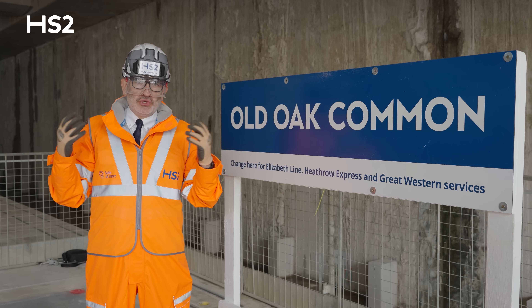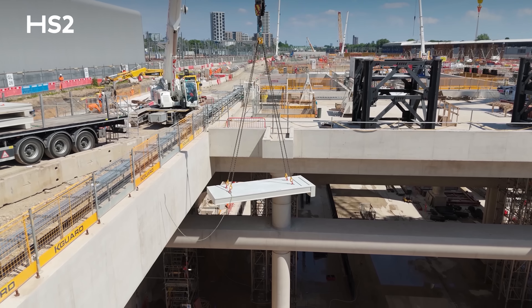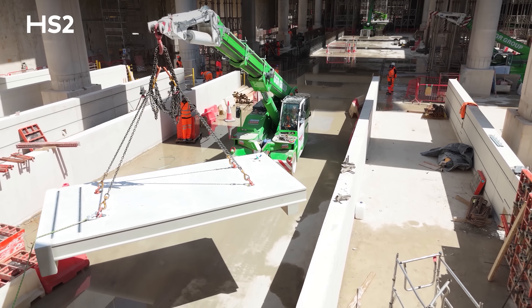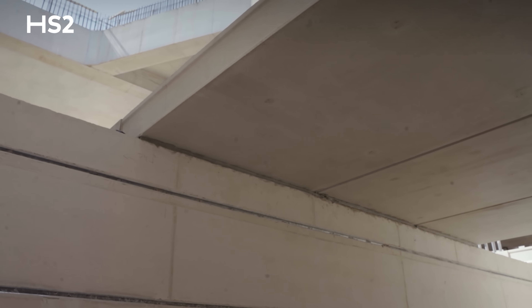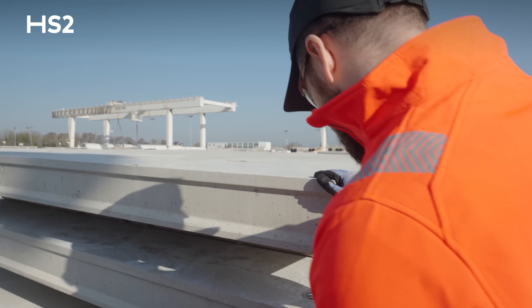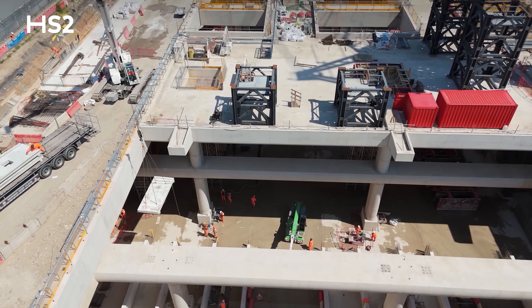What you're seeing behind me is a huge leap forward for Britain's new high-speed railway. We're installing the very first passenger high-speed platform anywhere on the HS2 route, and this is the exact place where future passengers will board trains for the Midlands and beyond. These precision-engineered slabs are manufactured off-site in Worksop, in Nottinghamshire, and then transported to us here in Old Oak Common for installation.